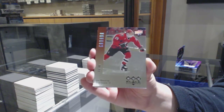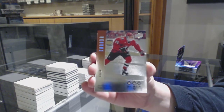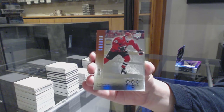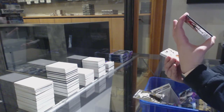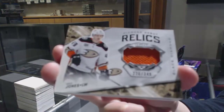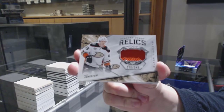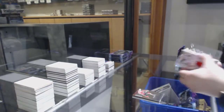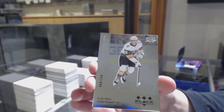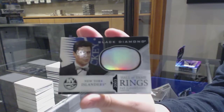I'm pretty sure this was the one that goes to Boston because it's a juniors card. I will confirm, but I'm pretty sure this one goes to Boston — Joe Thornton. A Diamond Debut Relics jersey number 349 for the Anaheim Ducks, Max Jones. Number 249, Cody Glass for the Vegas Golden Knights. And a Hall of Fame rings for the New York Islanders, Pat LaFontaine.